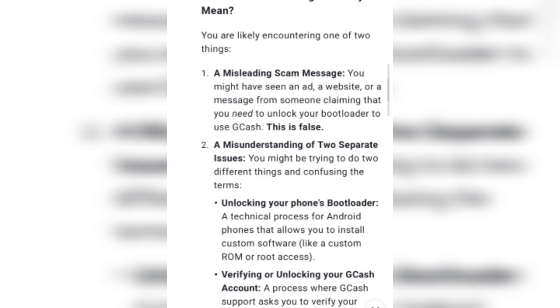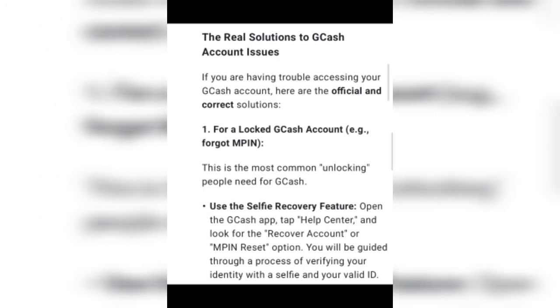Or, you may be trying to unlock your CGAS account, which is a process where CGAS support asks you to verify your identity to lift a restriction on your account. The real solution to a CGAS account issue: if you are having trouble accessing your account, here are the correct options. For a locked CGAS account, don't forget your MPN — this is the most common issue people need to resolve for CGAS.